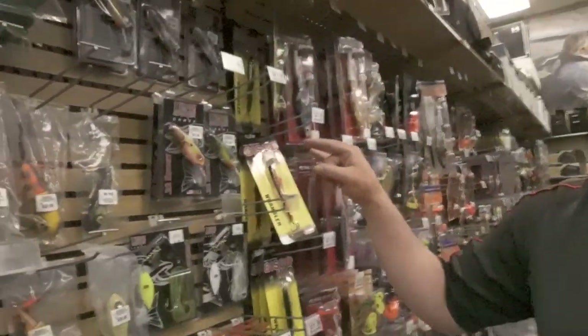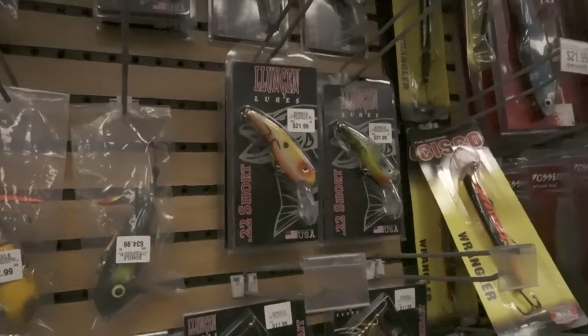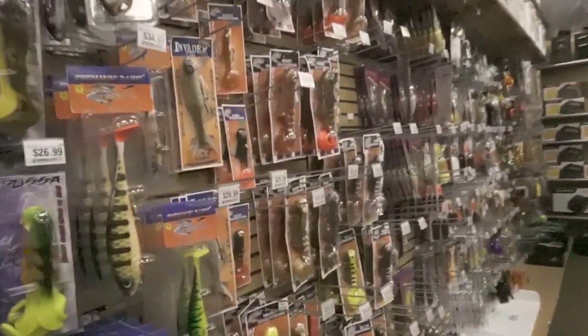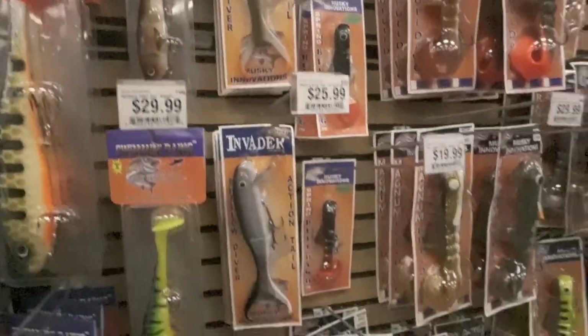We got some Lungin — would love to bring in some more of that, maybe some different sizes. And we got pretty decent colors in the Muskie Innovations line: some shallow invaders, swimming dogs, and obviously your bulldogs.